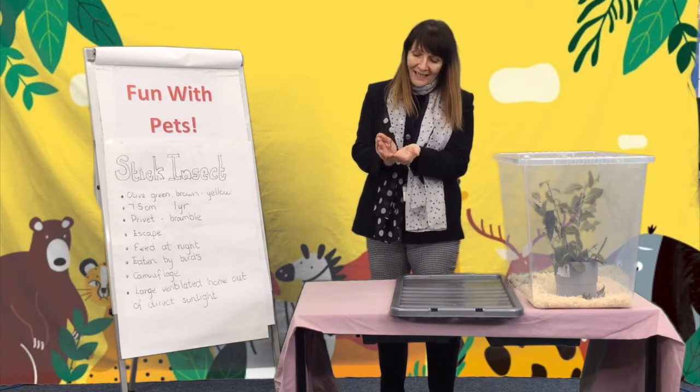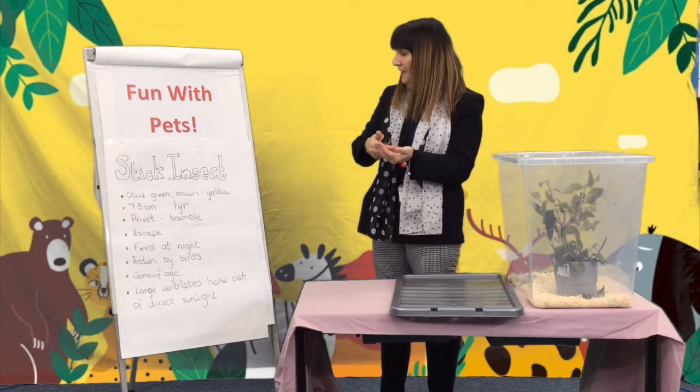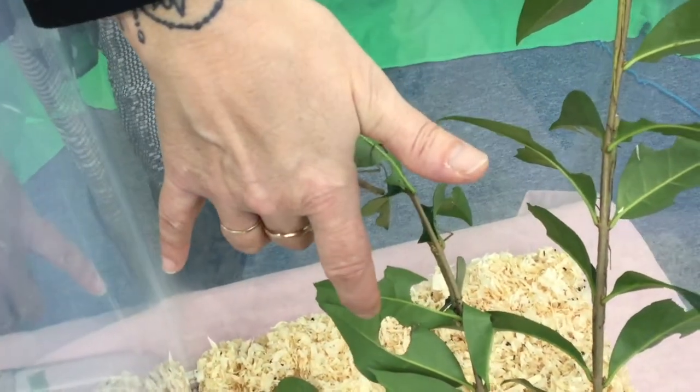These are Indian stick insects and they can come in a variety of colors, mainly olive green, but the boys tend to be more of a brown-yellow color. They can grow to seven and a half centimeters long.